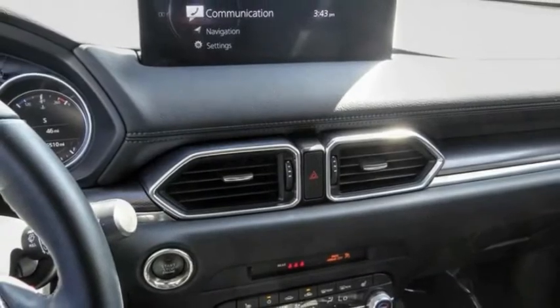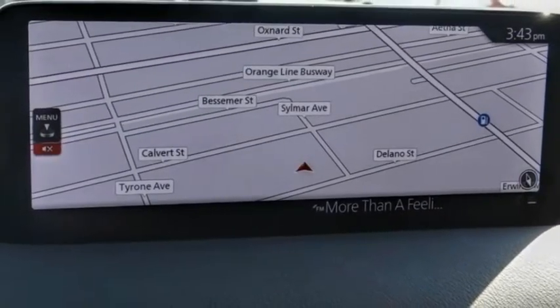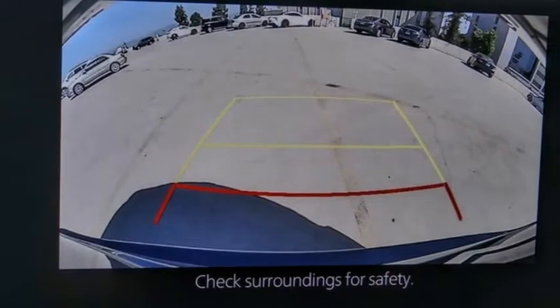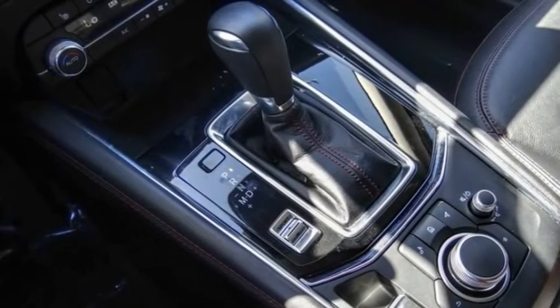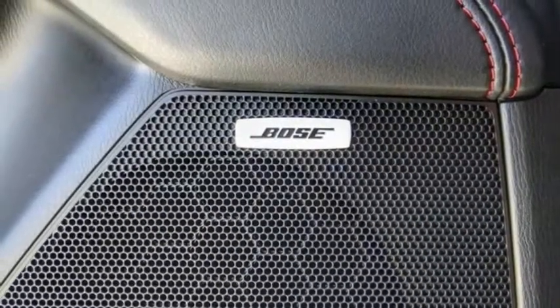Electronic stability control, alloy wheels, power liftgate, brake assist, traction control, remote keyless entry, speed control, four-wheel disc brakes, power moonroof, and rain-sensing wipers.